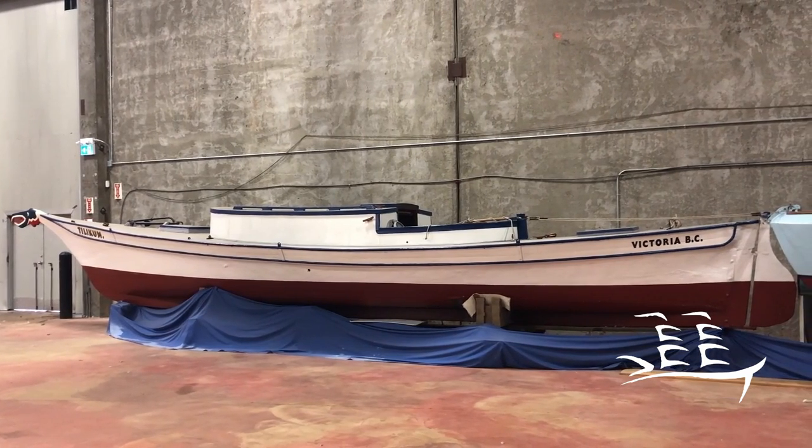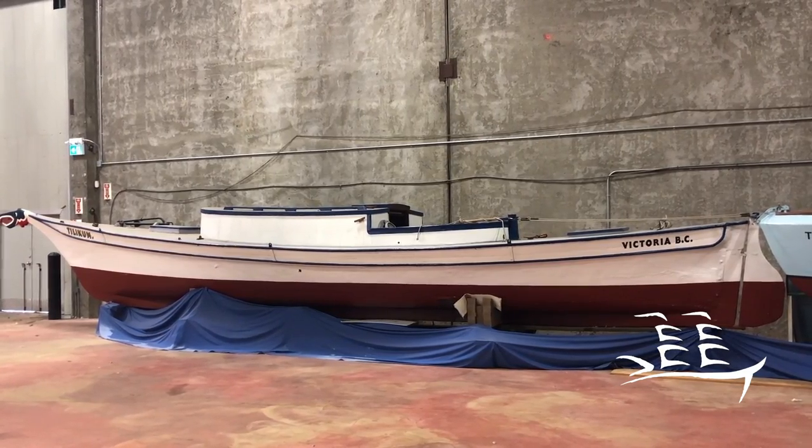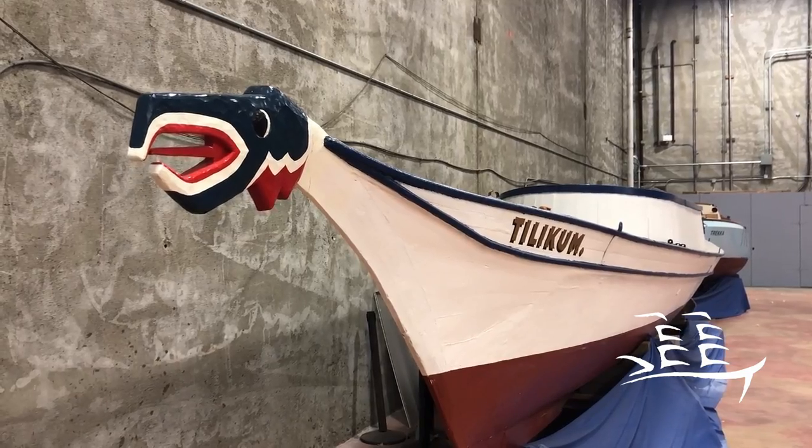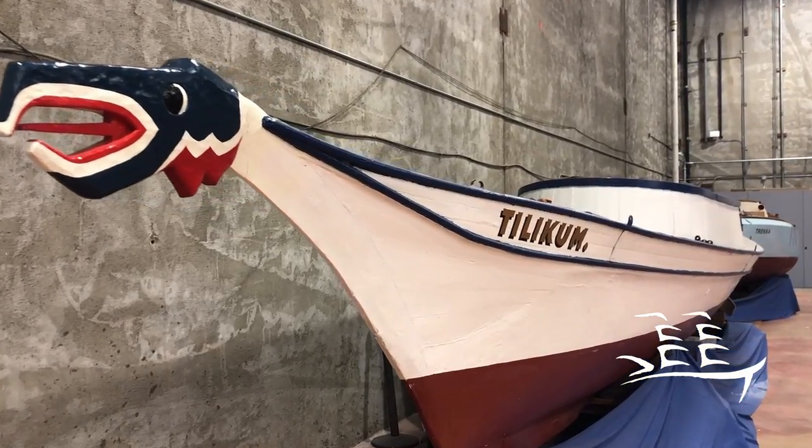Tilikum was originally a 38-foot Nchalnath ocean-going red cedar dugout canoe used for whaling. Made from a single solid red cedar log, she was purchased by Captain John C. Voss for $80 in 1901 and properly outfitted for his purposes.